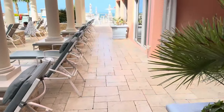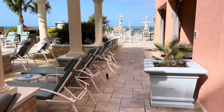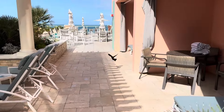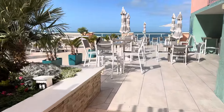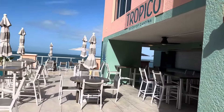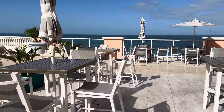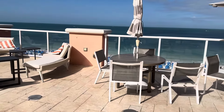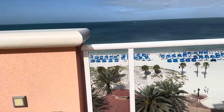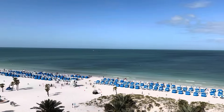So this is the rooftop of the hotel. I'll take you for a bit of a tour. There we are — Clearwater Beach.